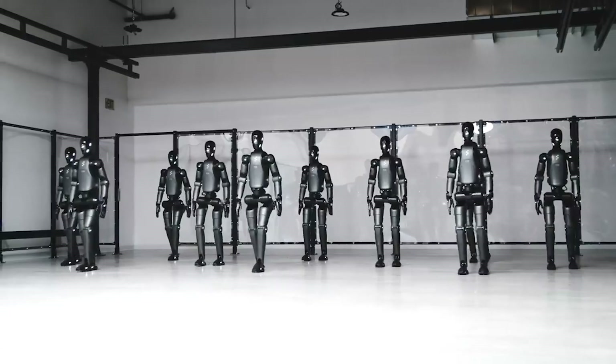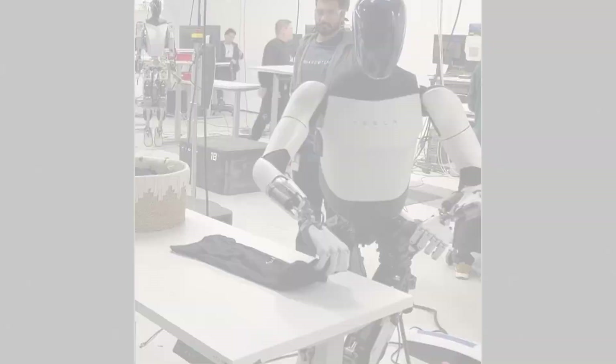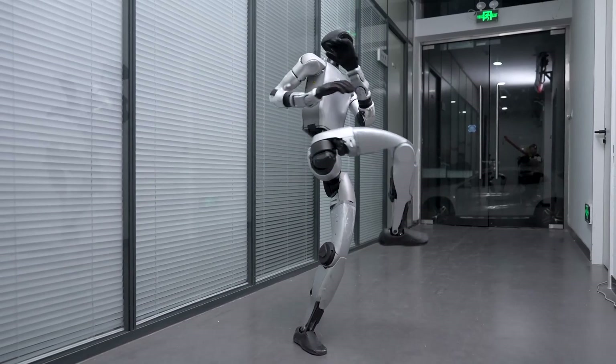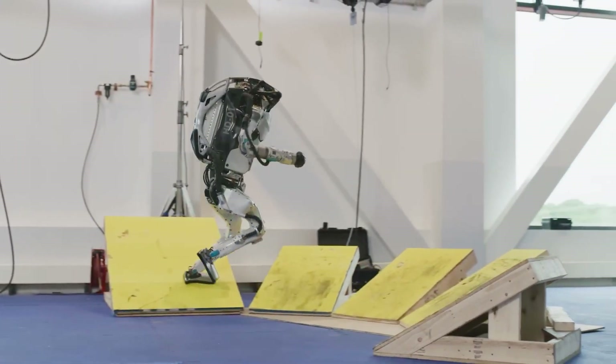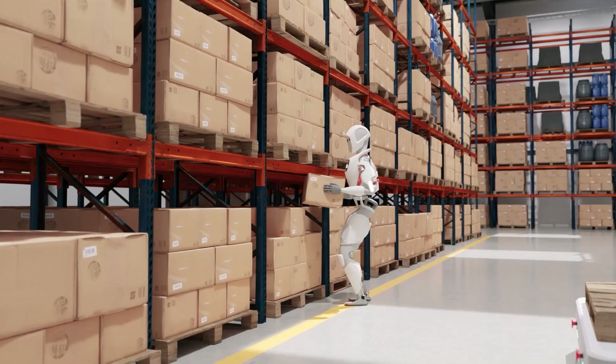In 2025, robots aren't just walking around — they're flipping, lifting, folding your laundry, and maybe learning kung fu. In a few seconds, you're going to meet a robot so fast and agile it could replace your favorite action movie stuntman and still have time to sort your Amazon orders.